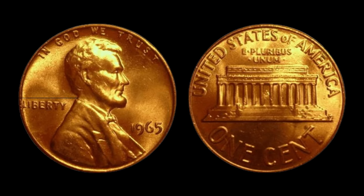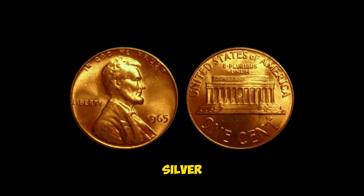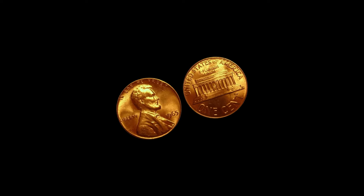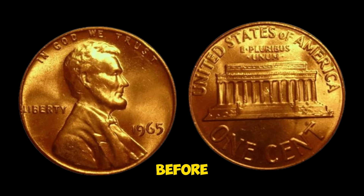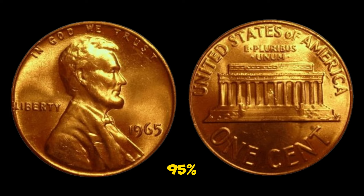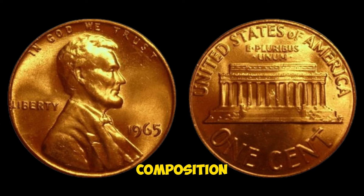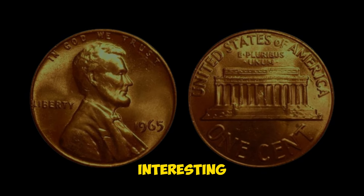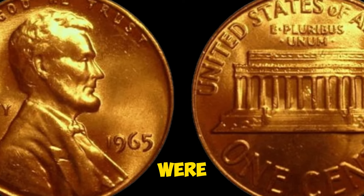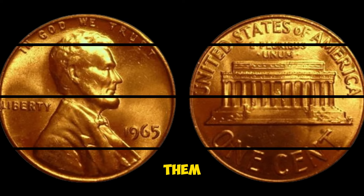In 1965, the United States Mint was in the midst of a significant transition. The country was facing a shortage of silver, and in response, the mint decided to change the composition of silver coins. Before 1965, pennies were made from 95% copper and 5% tin and zinc. Starting in 1965, the mint changed the penny's composition to a core of pure copper with a thin coating of zinc. However, a small number of pennies were accidentally struck with the old, pre-1965 copper composition. These error coins are incredibly rare and highly sought after by collectors.